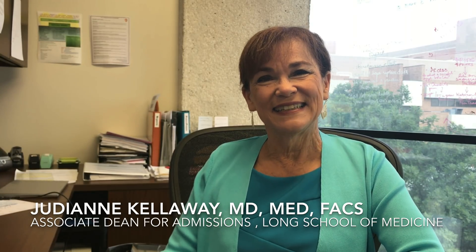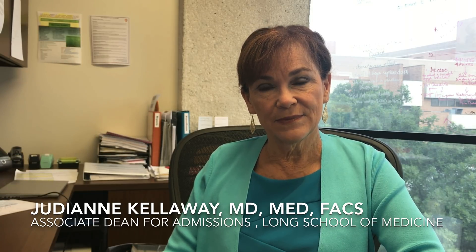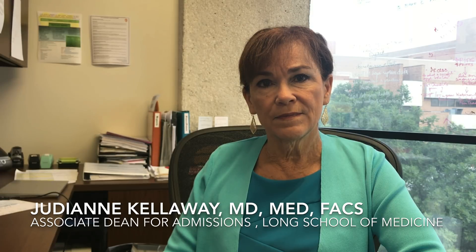I'm Dr. Judy Ann Kelloway. I'm the Associate Dean for Admissions and Outreach here at the Long School of Medicine, UT Health Science Center, San Antonio, and I'm delighted to be here with you today to answer some questions. So for students who are applying to medical school, I wanted to kind of break it up in pre-application, the application cycle, and maybe post-application. What should students know to be successful?